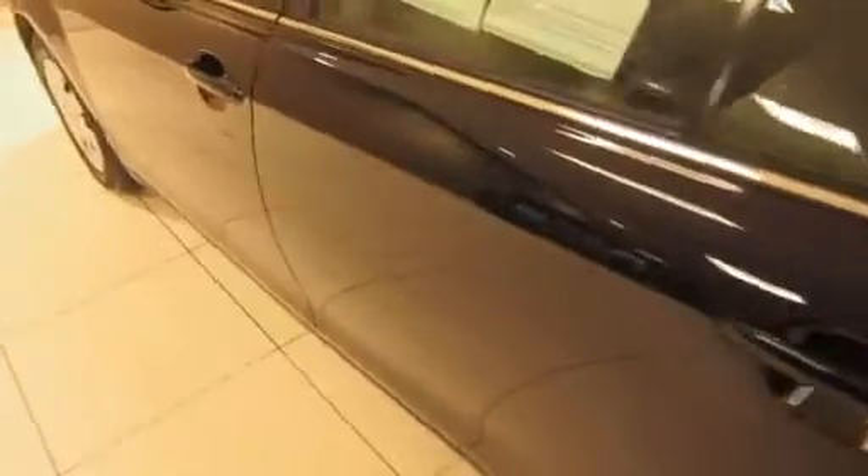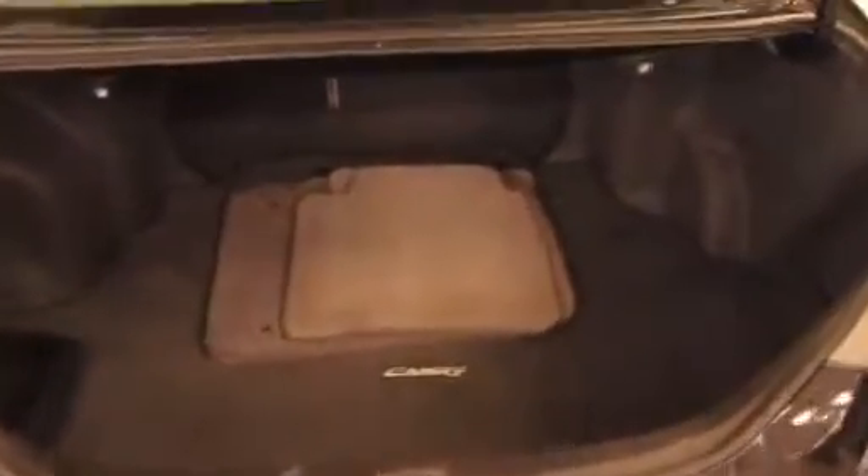Let me pop the trunk here quick. Levers on the floor. Nice wide opening trunk, very spacious. Carpeted floor mats. Levers to fold down the rear seats.